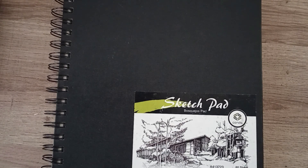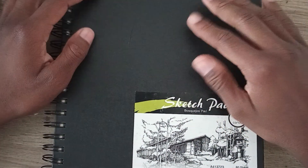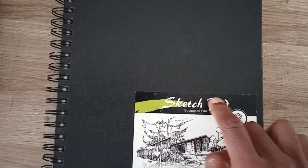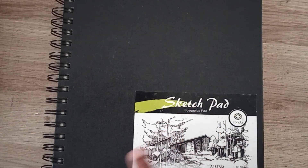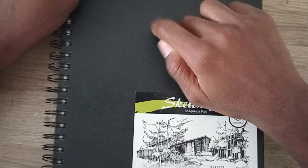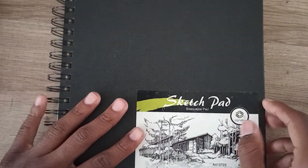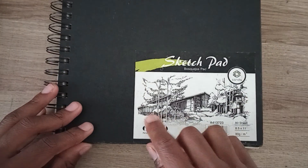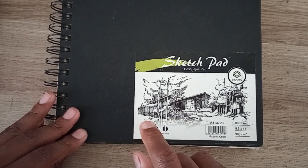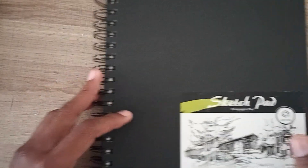Hello everyone. As you can see, this is my fifth sketchbook — or sketch pad, as it says right here. I've been drawing in this sketchbook a lot, and I'm going to show you guys what I'm drawing so far. You can use pencil, pen, and charcoal in it.